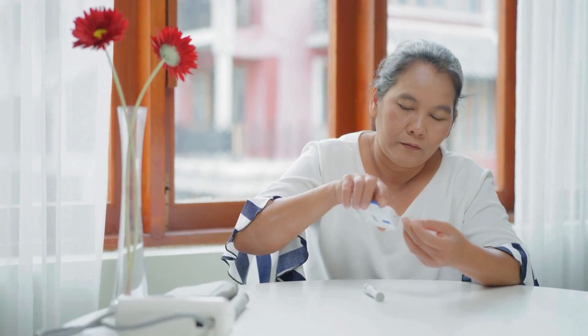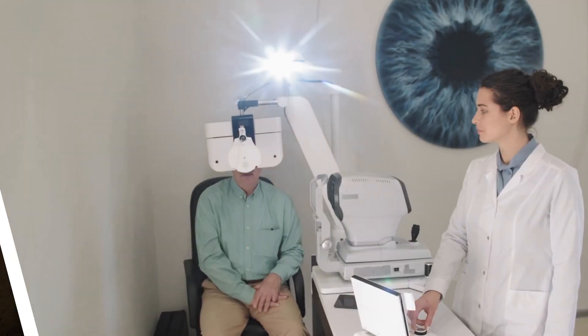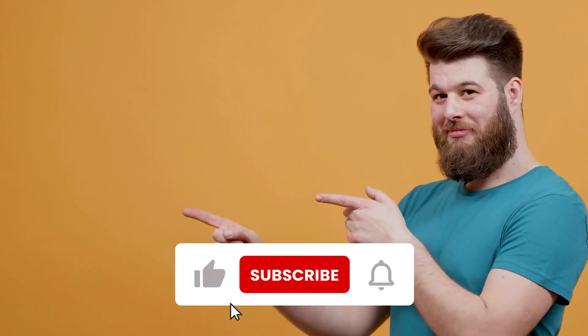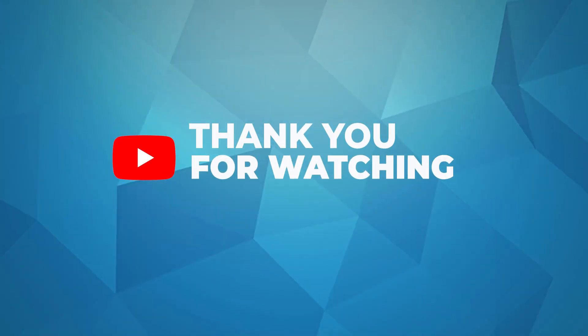Living with diabetes means being proactive about all aspects of your health, including your eyes. These six complications highlight the diverse ways diabetes can impact your vision. Please subscribe to this channel if you found this video helpful. Thank you for watching.